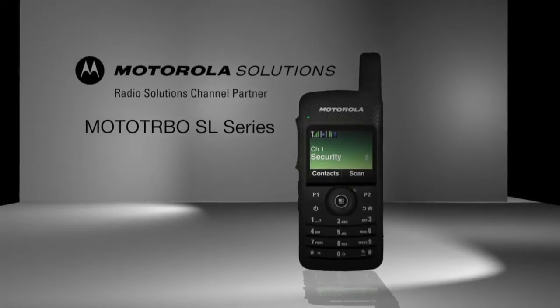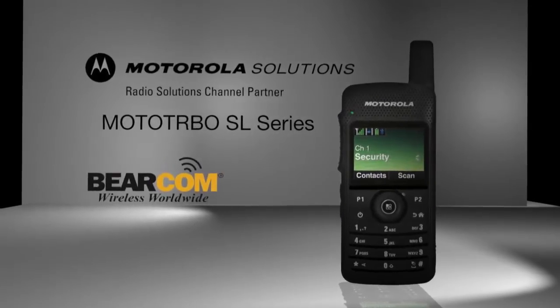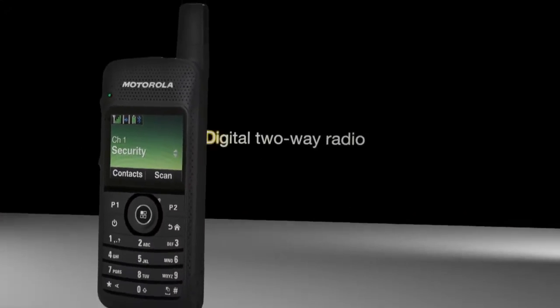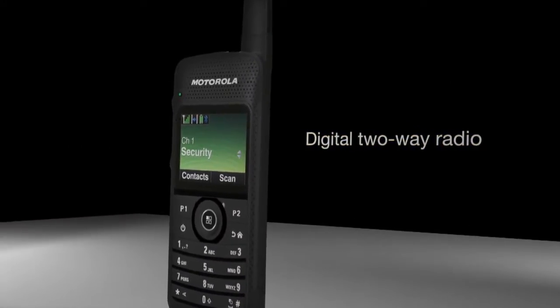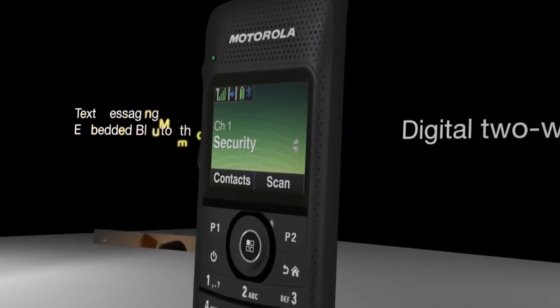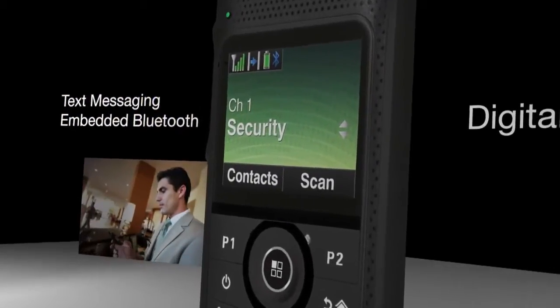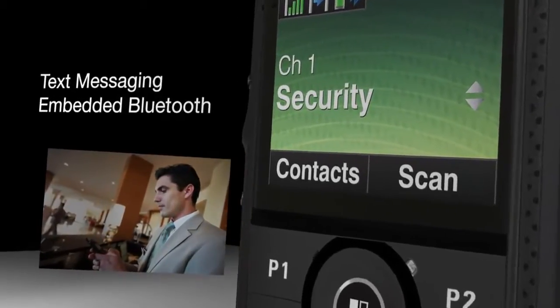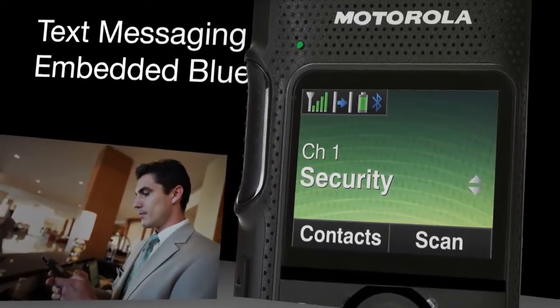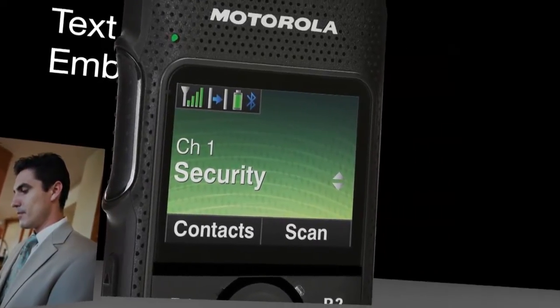The Motorola Moto Turbo SL Series from Bearcom introduces a digital two-way portable radio that combines the best of two-way radio functionality with the latest in digital technology. Features like text messaging and embedded Bluetooth enable work teams to share real-time information and read work order tickets or text messages on a large, high-resolution, full-color screen.